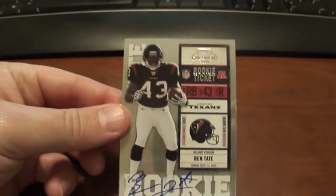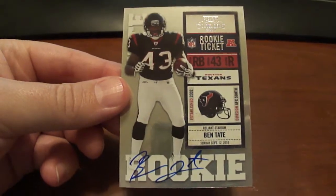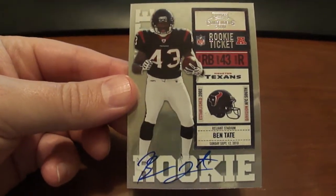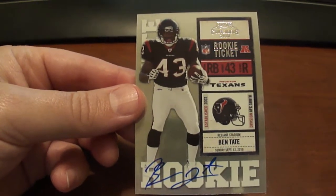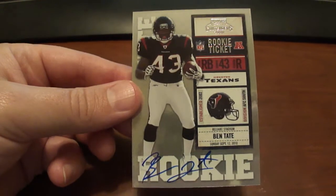And then I also got a football card. Being a Texans fan, I really enjoyed getting this one — it's a Ben Tate 2010 Playoff Contenders Autograph. So I was really happy to get this as well.